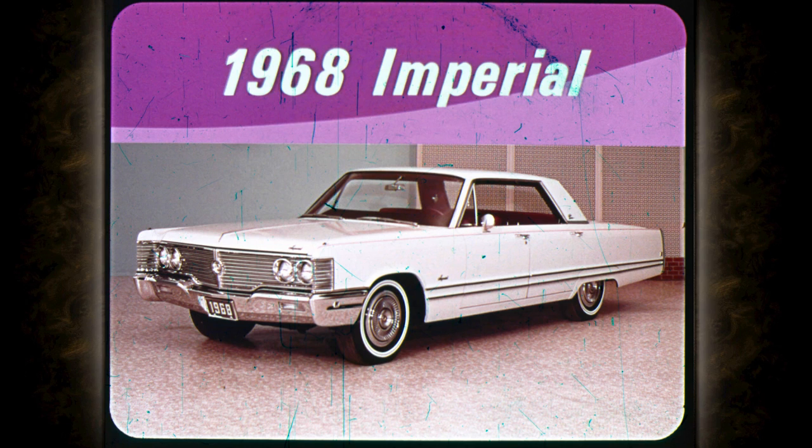The 1969 styling is designed to have wider appeal among luxury car buyers, and our advance research indicates that it does. In previous years, Imperial had conservative lines with a stately style that certainly was luxurious, but it appealed to a limited number of people.